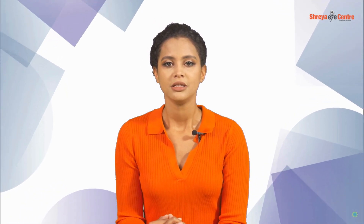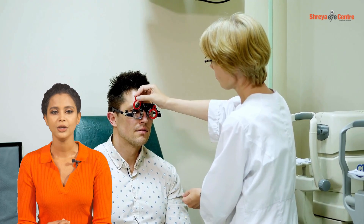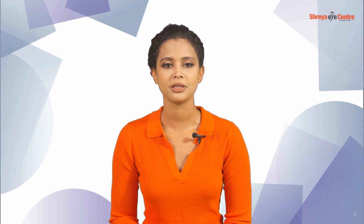Whether you're reading the fine print or admiring the view, the right lenses can enhance your quality of life. Remember, consult with your optometrist for personalized advice. Like, subscribe, and share your thoughts in the comments.